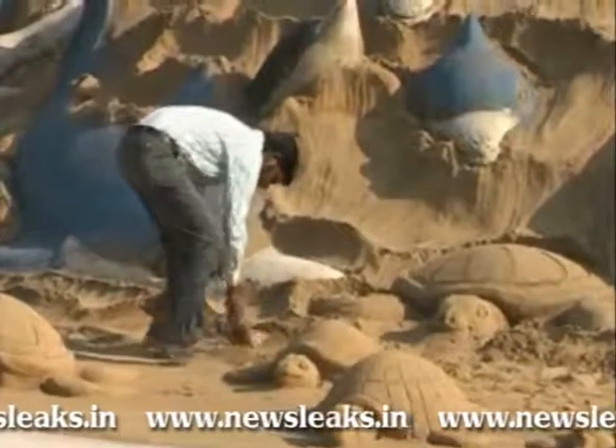I think it's really beautiful sculptures in the sand, and I think it's really hard to make sculptures in the sand. So this is really beautiful, really nice, and the idea behind it is also really nice.